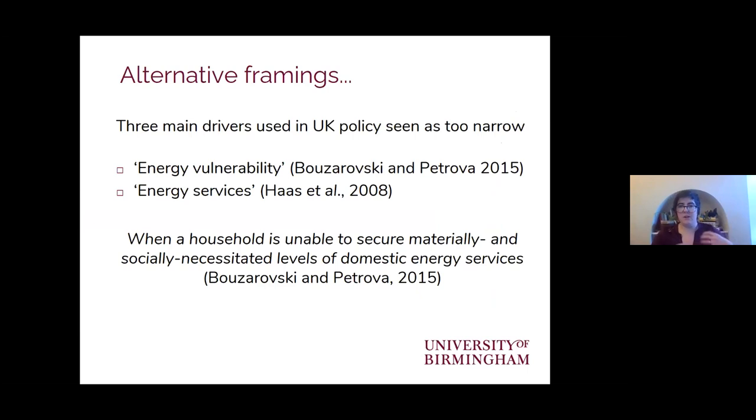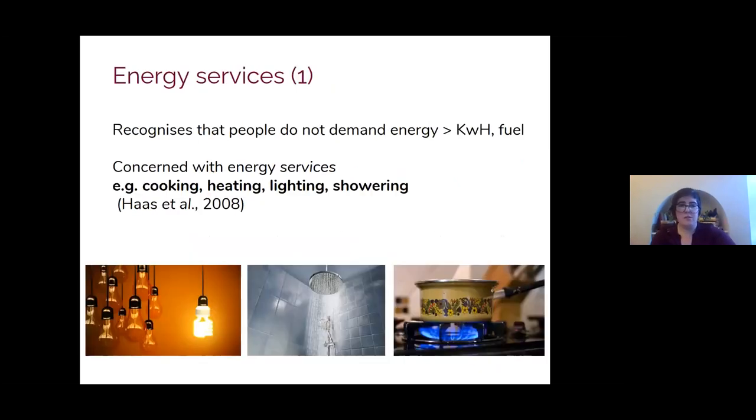Recognising these gaps, the theoretical framing and academic discourse on energy poverty has really evolved over the last decade, with vulnerability thinking and discussions of energy services used to challenge the narrowness of the three drivers prevalent in that earlier fuel poverty work. From this body of work, we know that energy poverty is a complex multifaceted issue that occurs when a household is unable to secure materially and socially adequate levels of domestic energy services in the home. Researchers now more commonly emphasise the importance of talking about energy services.